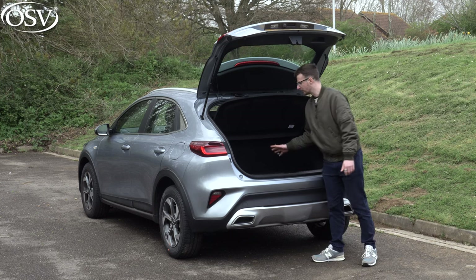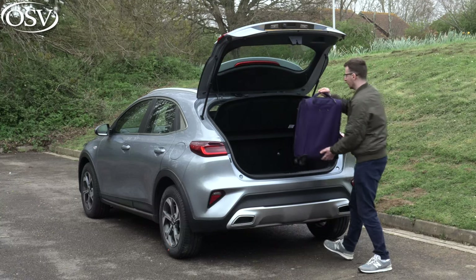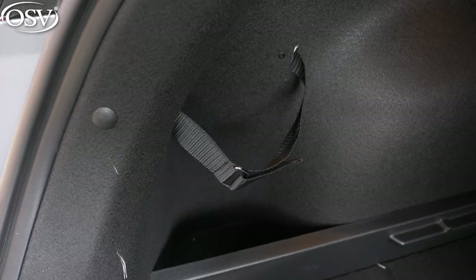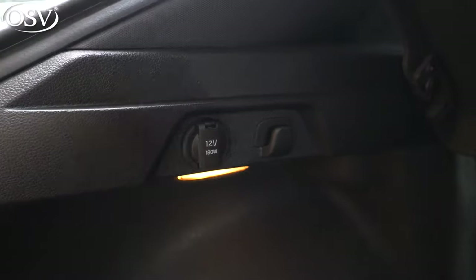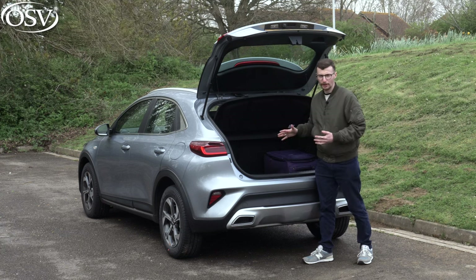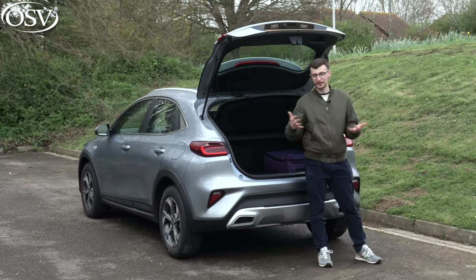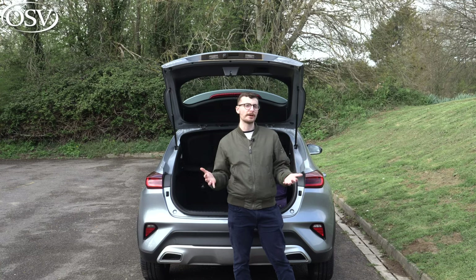So how many suitcases can you fit in the back? Well, you can fit four small carry-on pieces of luggage, or five if you stack them — pretty good. On either side we've got small storage compartments, perfect for objects that like to roll around. There's a 12-volt socket as well, next to a hook to attach objects down, and there are hooks on the adjustable floor itself. Very impressed with the level of practicality on offer for the boot space.